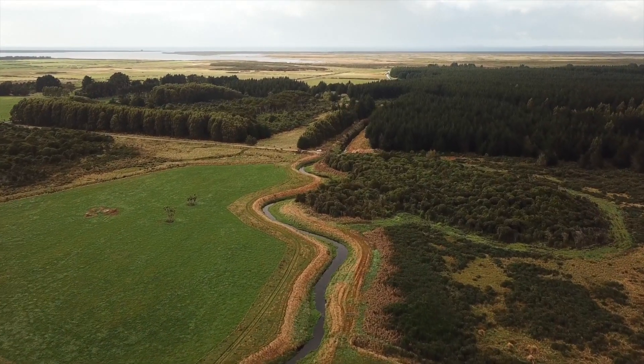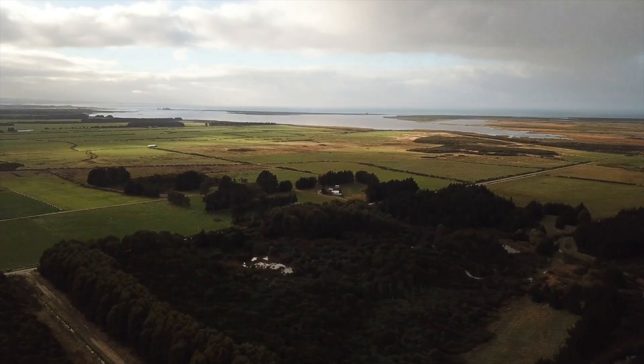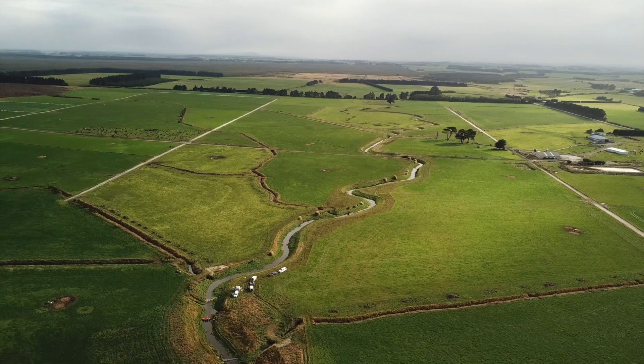The Waituna catchment flows into Waituna Lagoon, which is an internationally significant Ramsar wetland, so it's got really high biodiversity values. But the catchment flowing into it is also a really productive place for farming — there's a lot of sheep and beef farming, and it's a really productive place for dairy farming because you get a lot of good rainfall and that sort of stuff.